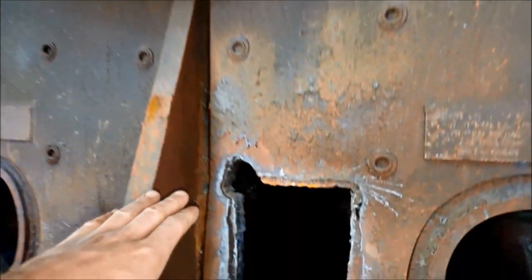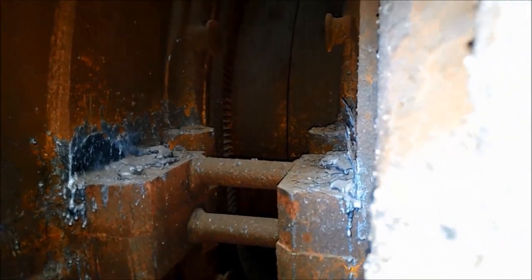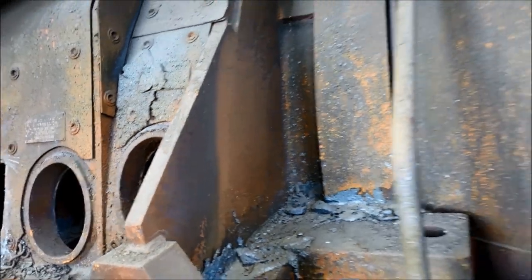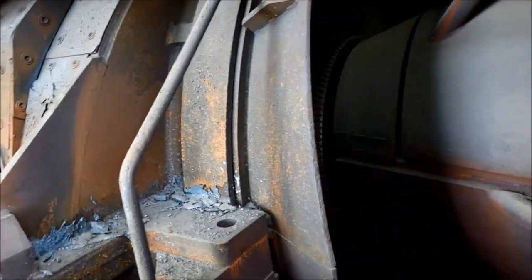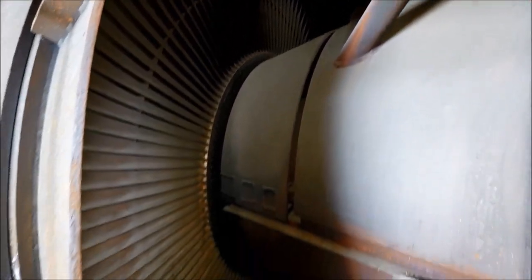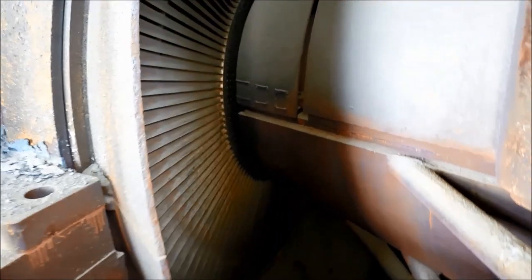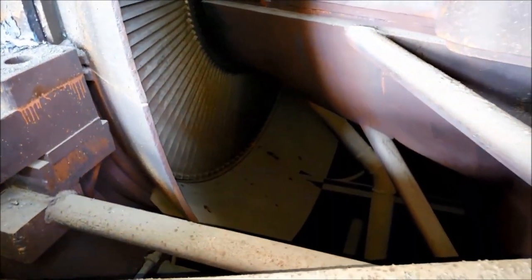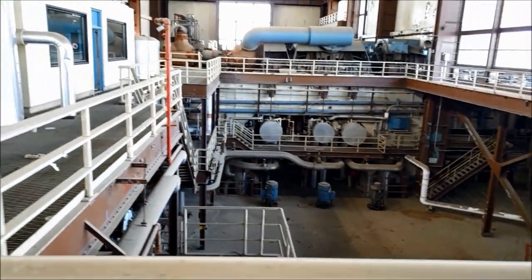You can see where the steam enters, the turbine blades are very small initially, and then as you move down they get bigger. There are several different stages of turbine blades in there. On the exhaust side, that has the most impressive and fastest spinning blades — the turbine blade on the outside is absolutely gorgeous.